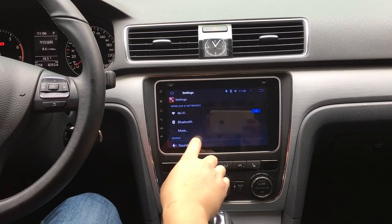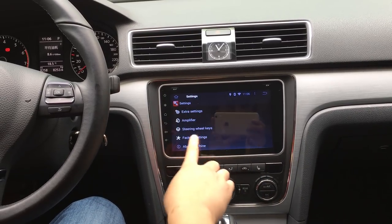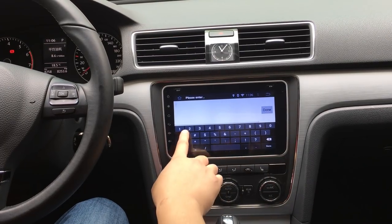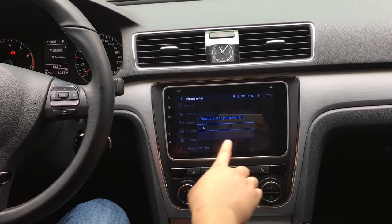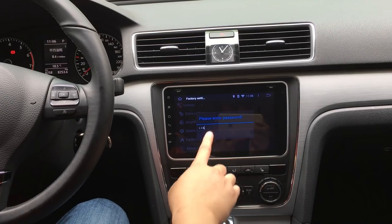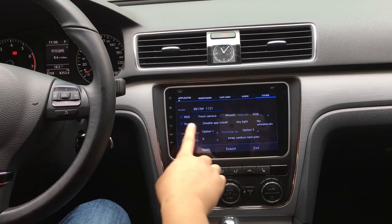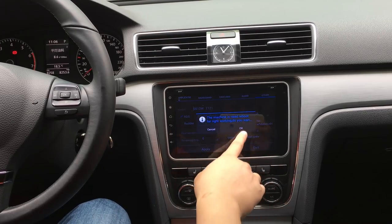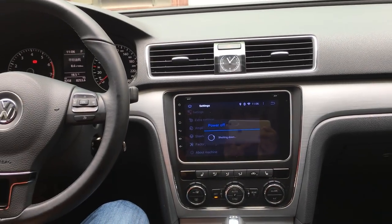Let me change it to the right-hand drive. Also put the password 126. Please select the radar option, apply it, and exit. The unit will reboot.